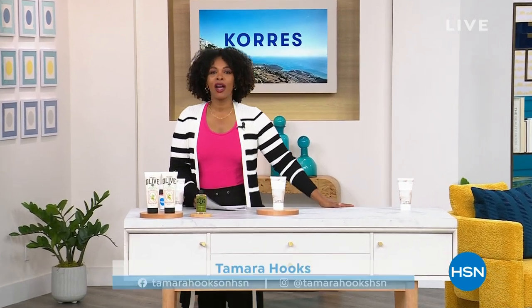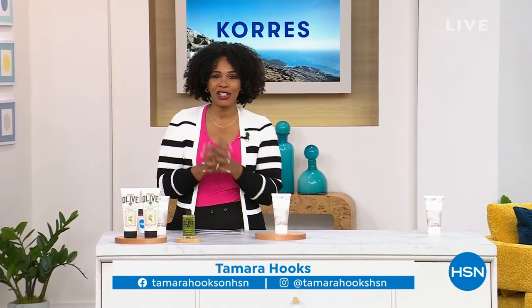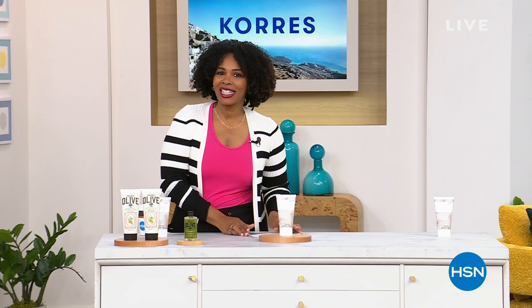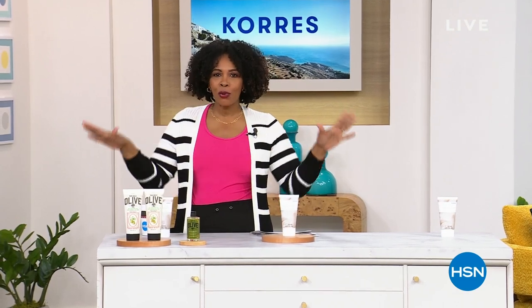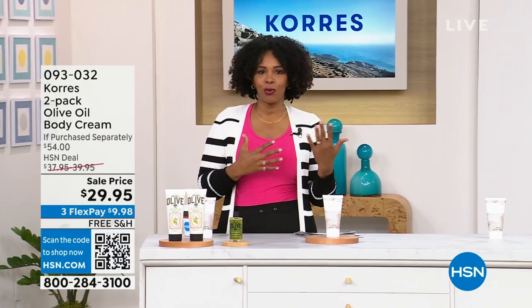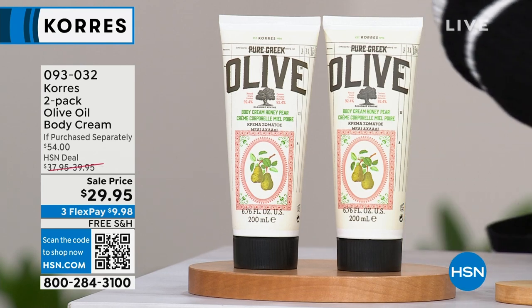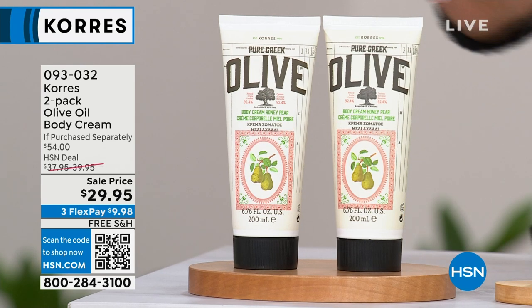It is going to be a full hour of Carez Beauty here at HSN and I am glad that you are joining us and shopping with us. I'm Tamara Hooks, your host and also a lover and user of Carez products every day in every part of my skin care and body care routine. I want to show you a couple things that we are going to be featuring as we get this show going.